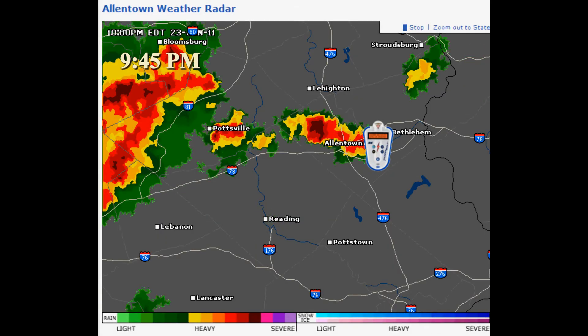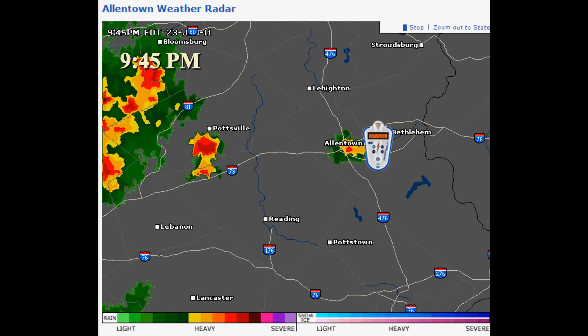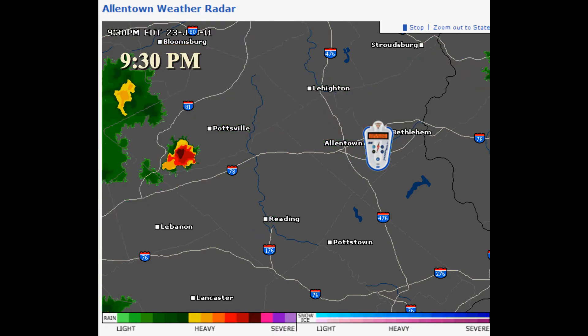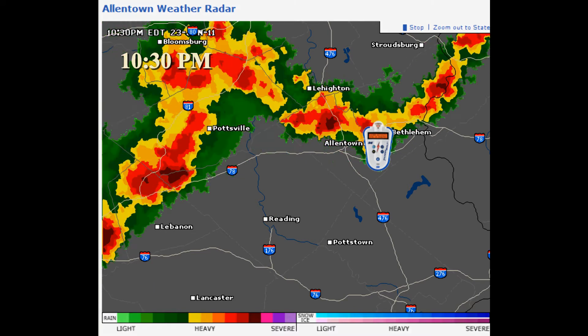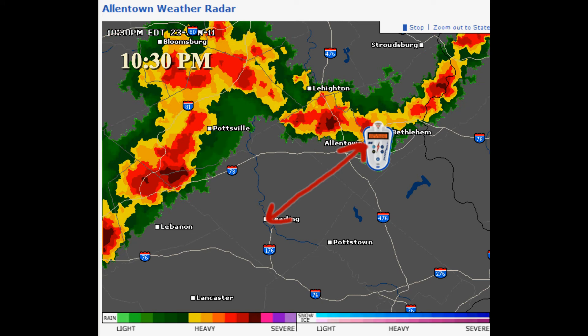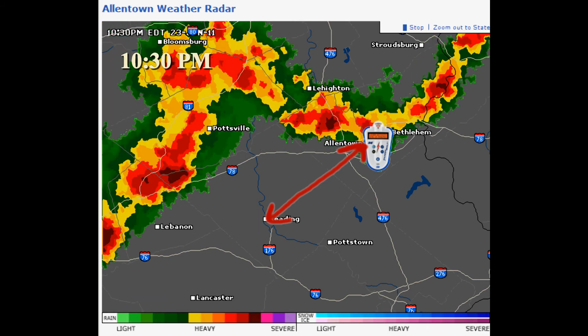This was a squall line that I watched approach for approximately 45 minutes, and it was approaching at 30 miles an hour with an ETA of 45 minutes. Just look how this flares up around Allentown. To give you some scale, the distance between Reading and Allentown is approximately 30 miles.